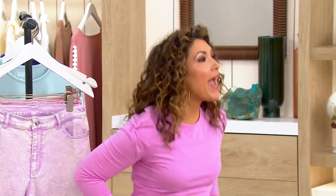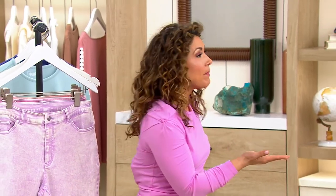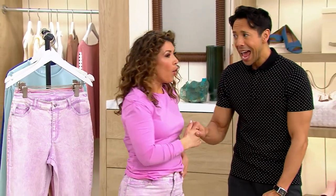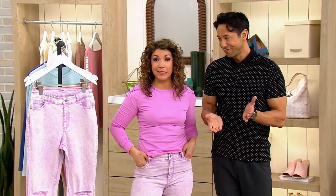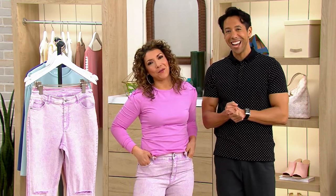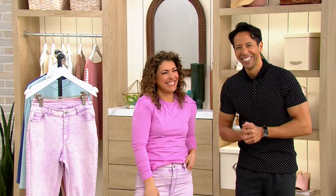Steve Doss is coming up next with handbags — and they're all on clearance. Clearance handbags! I just did four hours but I kind of don't want to leave. Steve is coming up next, don't go anywhere — stick around.